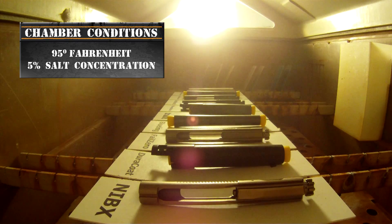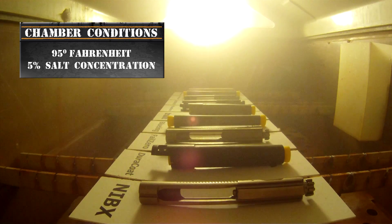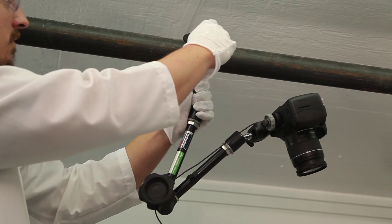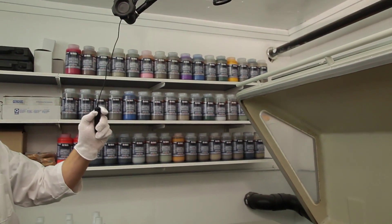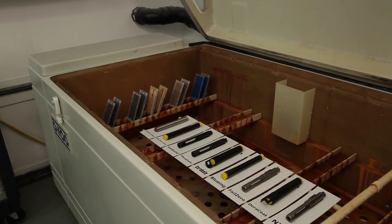The environment inside this salt chamber is so harsh that it makes it impossible to capture clear photography. We've mounted a camera to the ceiling above the chamber and our lab tech will open the chamber door to take pictures. This salt chamber will run as long as it takes for every protective finish to show signs of corrosion.